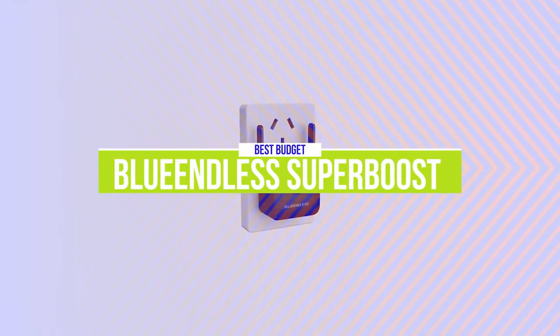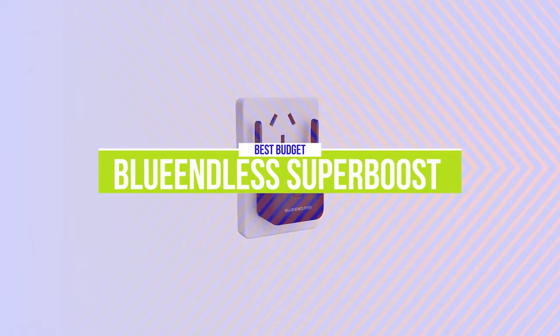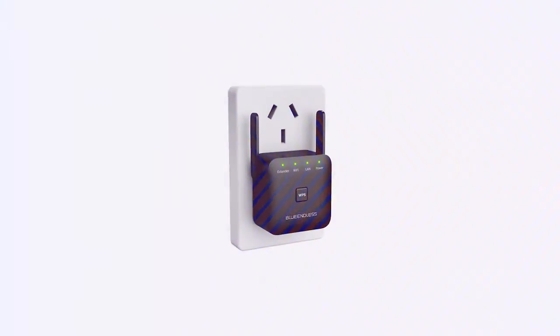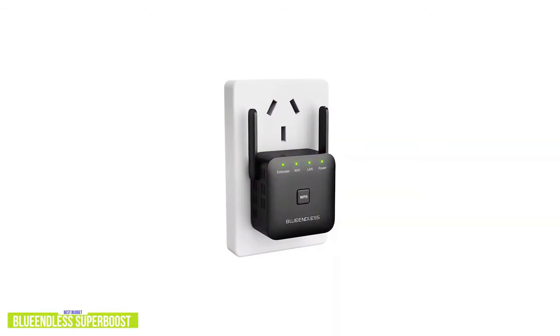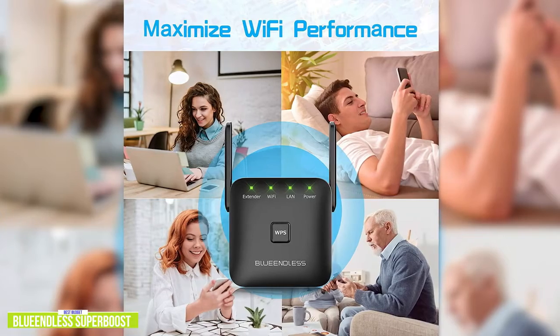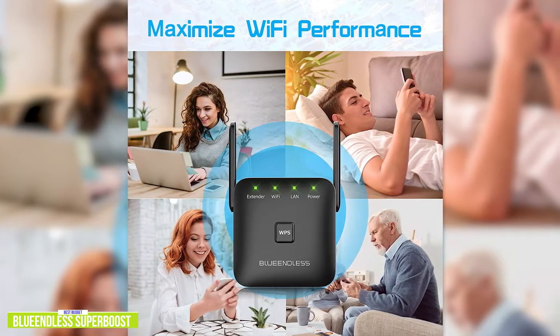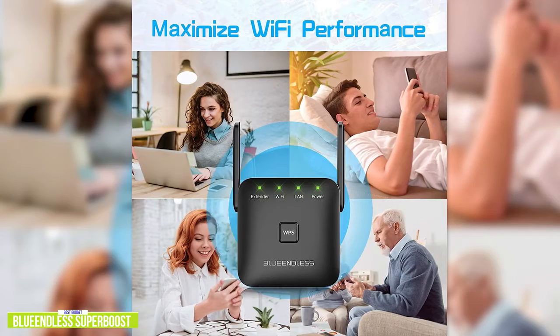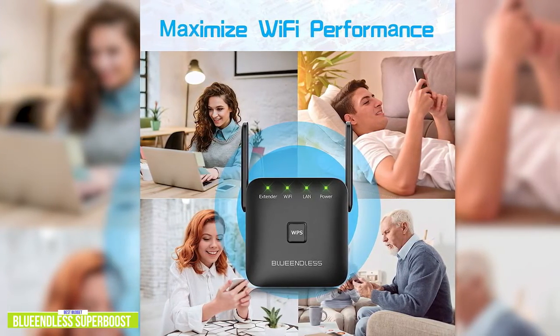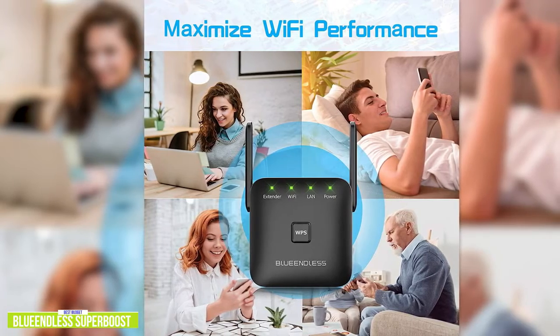The fifth product on our list is the Blue Endless Super Boost Wi-Fi extender. This is our best budget Wi-Fi extender. If you're experiencing weak Wi-Fi signals, then a cheaper alternative to buying a new expensive router may be to use a Wi-Fi extender like the Blue Endless Super Boost. Currently priced at $25, it's an affordable way to eliminate Wi-Fi dead zones and give you a more stable connection for your wireless devices, including notebooks, tablets, cell phones, and smart home devices in smaller spaces.